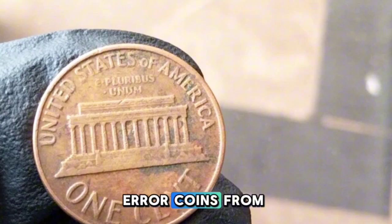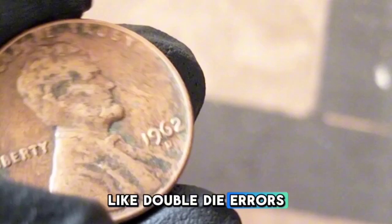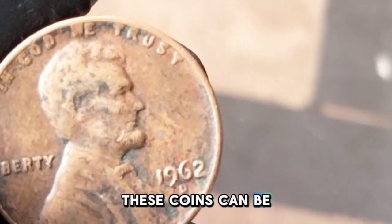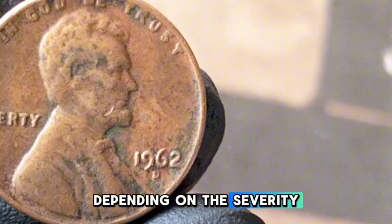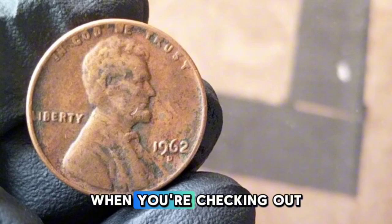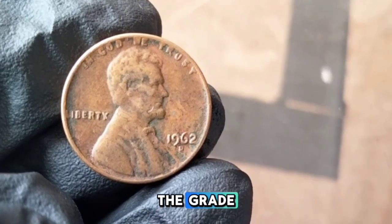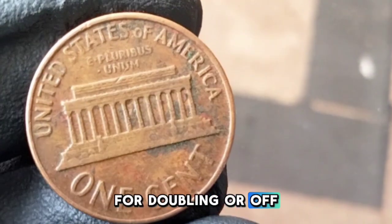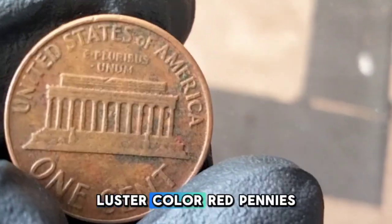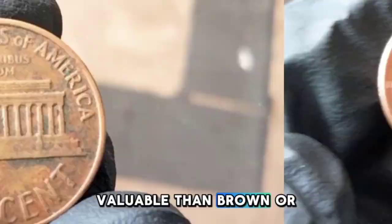Some rare error coins from 1962 are worth significantly more. Look out for double die errors or off-center strikes — these coins can be worth hundreds of dollars depending on the severity of the error. When checking a 1962 penny, consider: mint state (higher grade means more value), errors (doubling or off-center strikes), and luster — red pennies that still have their original copper luster tend to be more valuable than brown or worn-out ones.